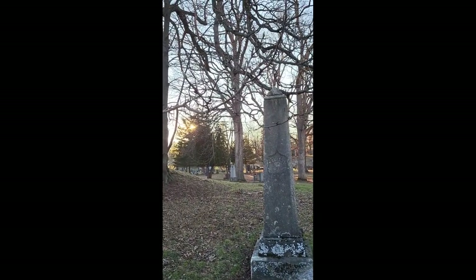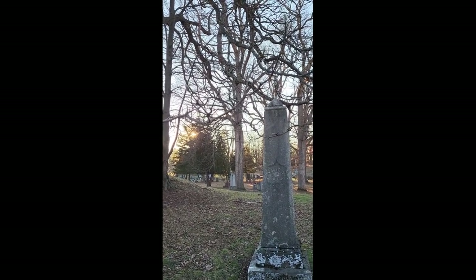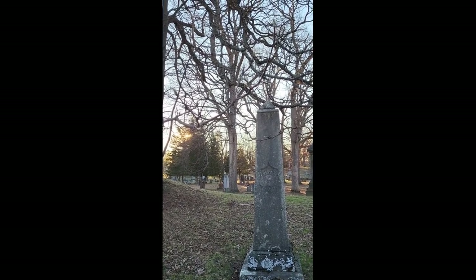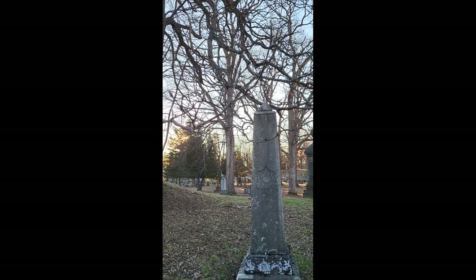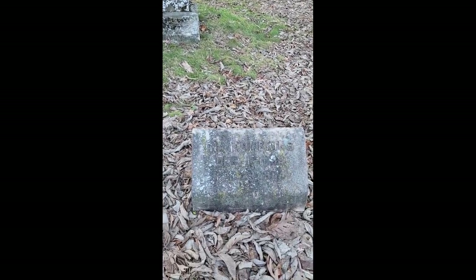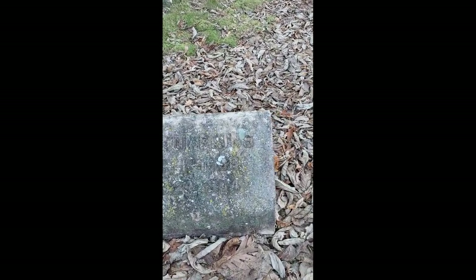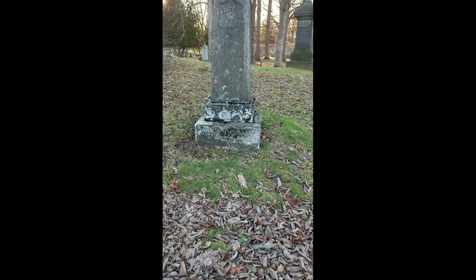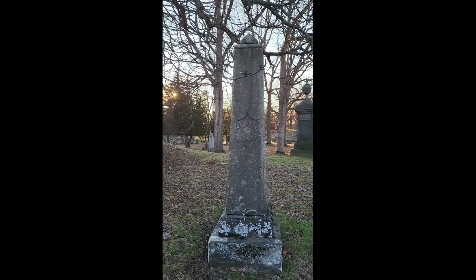In the back here, we see a truncated obelisk, and we've already talked about obelisks before. Truncated is just a type of obelisk, so by all means go back and look at that one. The gravestone here is Ira Tompkins, 1838 to 1904, and that Tompkins right there says 1873.